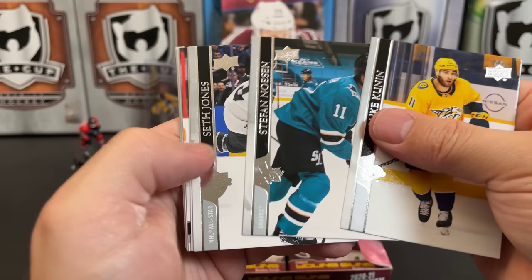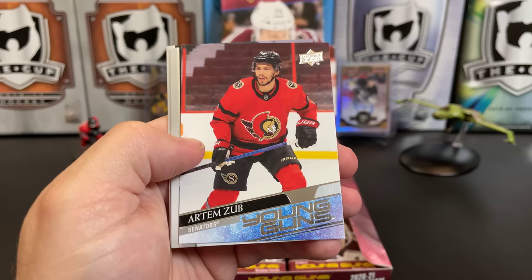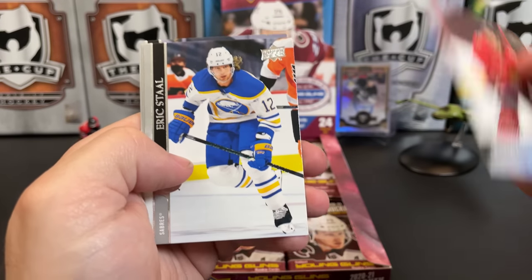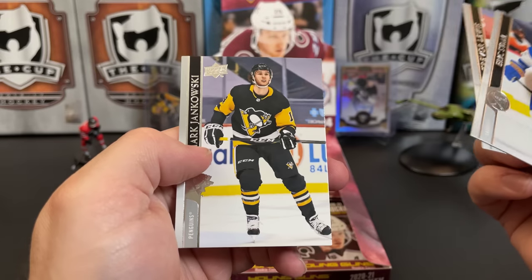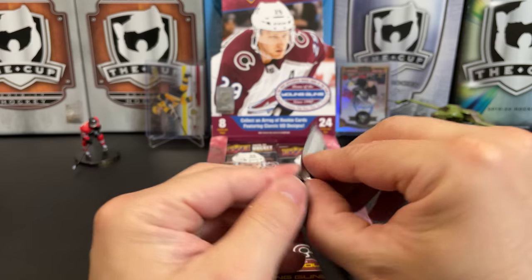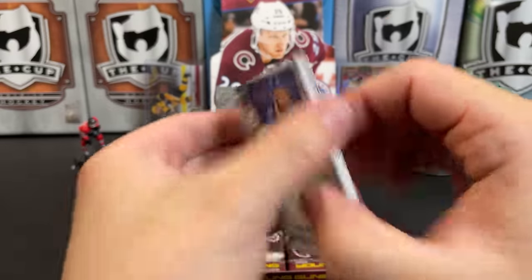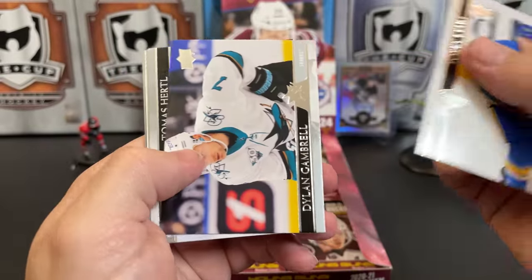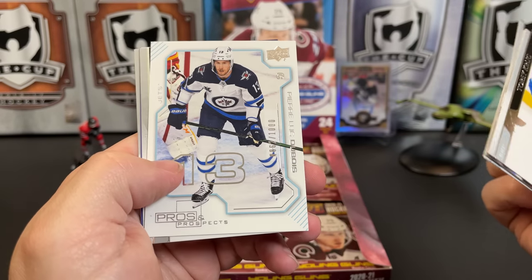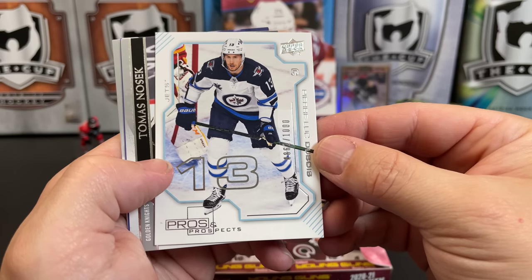Luke Kunin, Stefan Noesen, Seth Jones All-Star, TJ Brodie, and Artem Zub for Ottawa. Eric Staal, Trevor Lewis, and Mark Jankowski. We've got Dylan Gambrell, Topos Hurtle, Derek Stepan, and we've got what is this — a Pros and Prospects PLD.